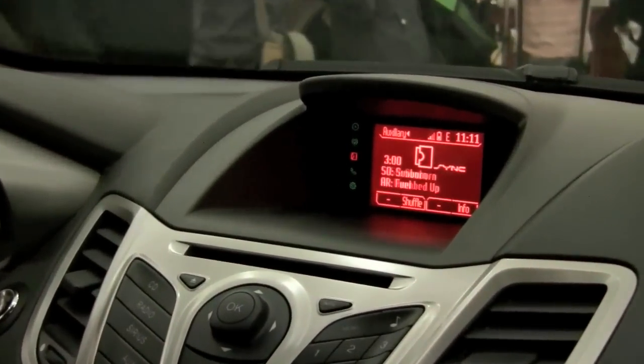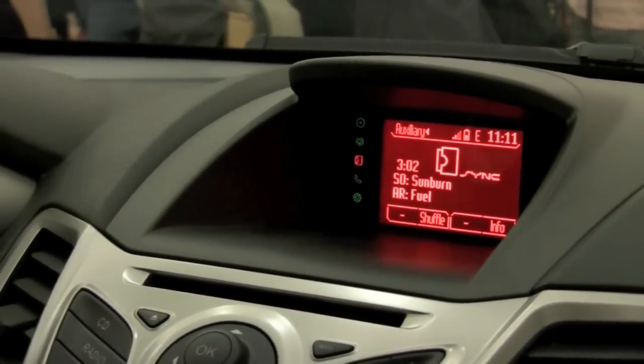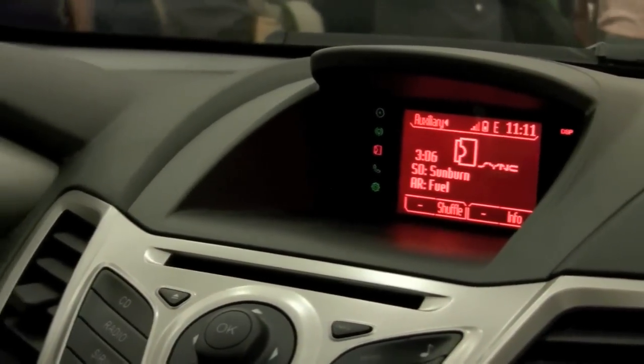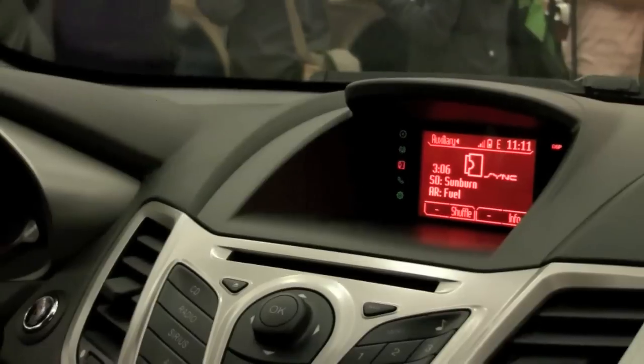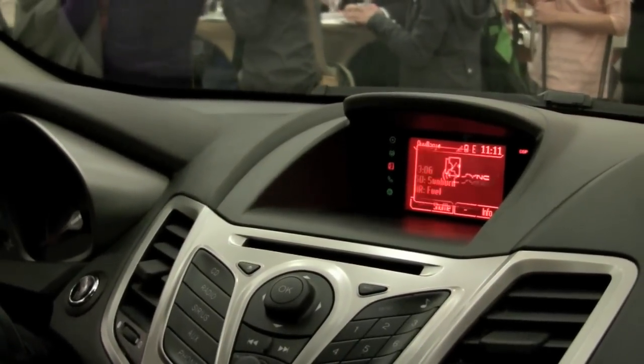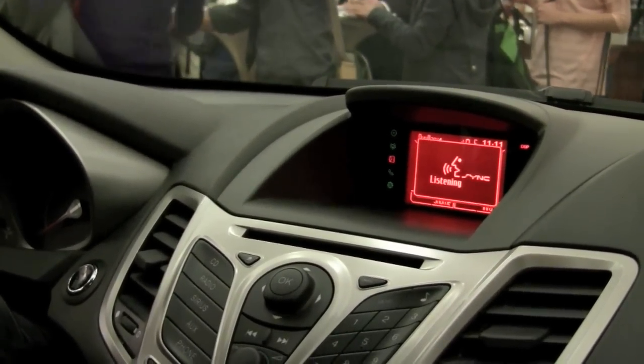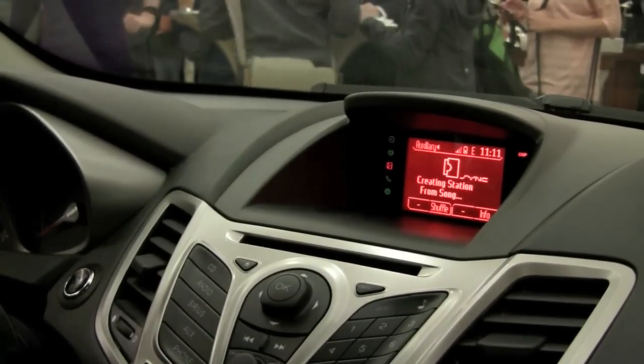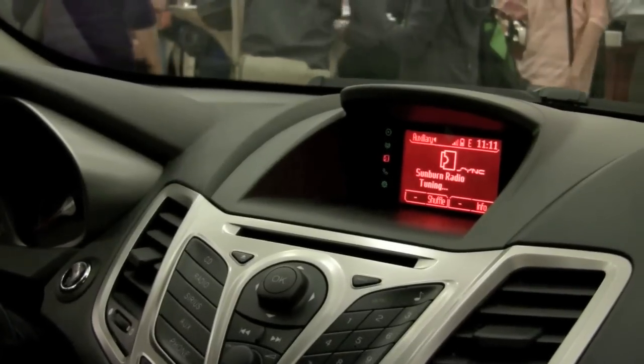So I can do similar things. If I like the song Sunburn, I can create a station from that song. Check this out. Pandora. Please say a command. Create station from song. Creating station from song Sunburn. And just like you would in Pandora, you can create a new station.